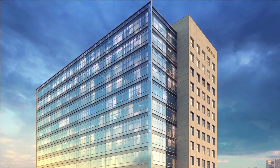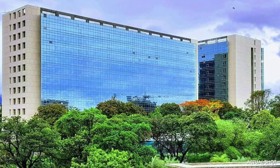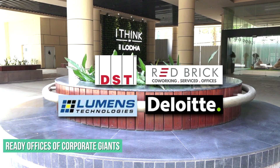Lodha Supremis is situated on Kolshet Road. Spread across an eight acre green campus, it gives growing businesses like you an opportunity to rub shoulders with large corporates.